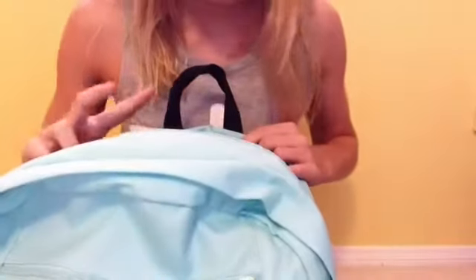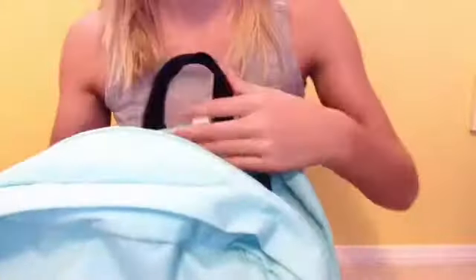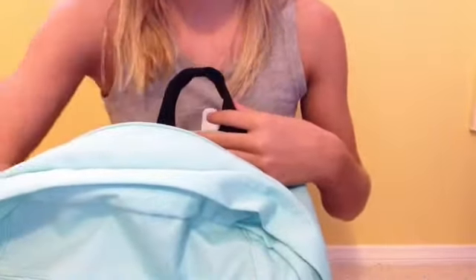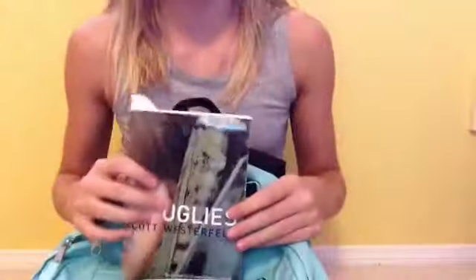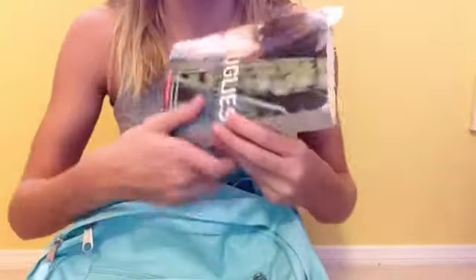This is where all my binders are. I have two binders in here and one book. This blue binder is my math and history, and this purple binder is English, reading, choir, and science. And then I have a book I'm reading — Uglies. It's my school book, so I read it anytime I have free time in school, or in reading when it requires me to bring a book.